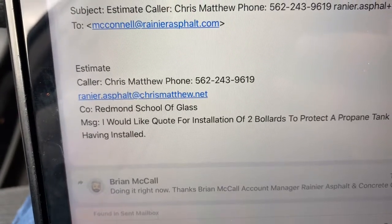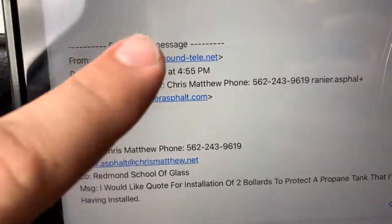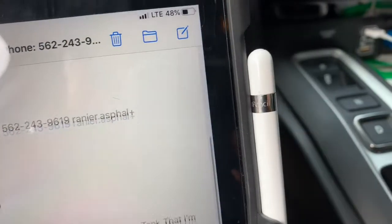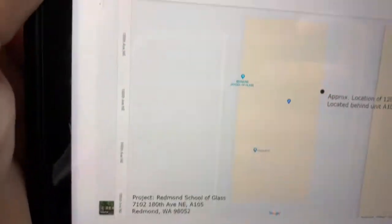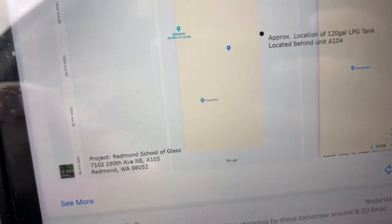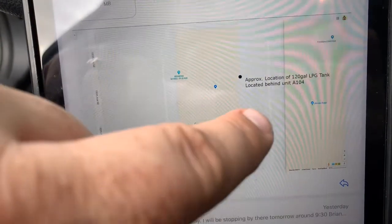This is out here in Redmond. He needs two bollards — two four-inch bollards — and he gave me a map that shows where it's at. Here's the address. This is off of 180th Avenue Northeast. You come into the entrance right here, and the first building here is the Redmond School of Glass. You go behind the first building, drive back here, and there's three bollards existing in this location.